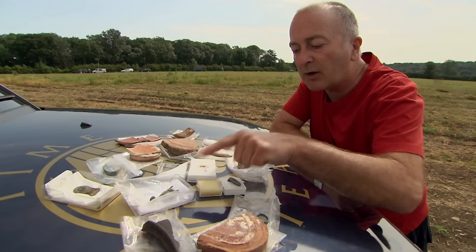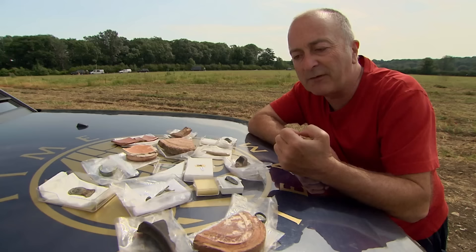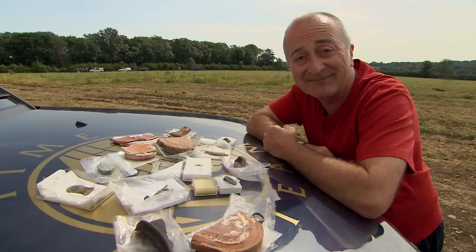And look at all this lot. We've got brooches, rings, a pin, a belt buckle, and a lovely piece of Roman gold. Clearly whoever lived here was very important and wealthy — but who was it?